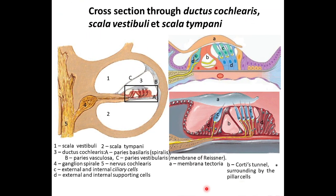Here is the cross-section through the scalae vestibuli (number one), scalae tympani (number two), and ductus cochlearis (number three). Receptor ciliary cells are marked here with the letter C. The movement of the cilia of receptor ciliary cells due to vibration of the endolymph results in an electrical action potential.